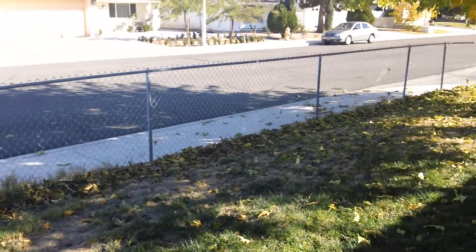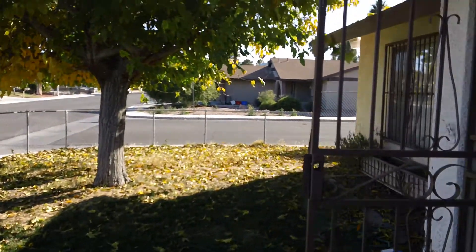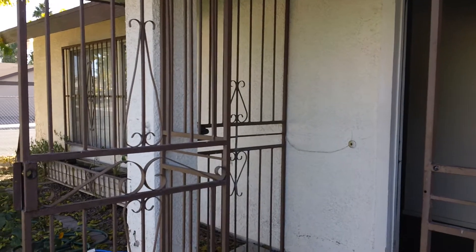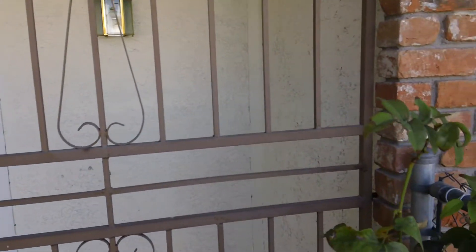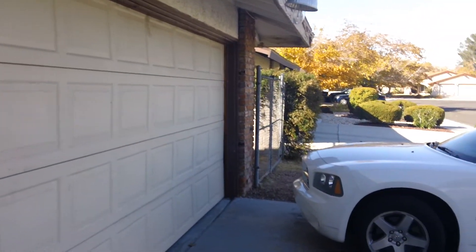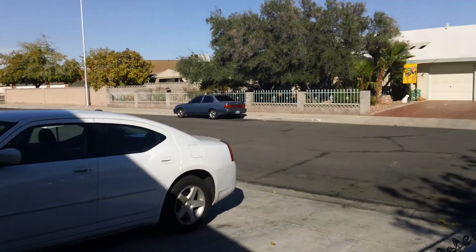Hi, this is Jason Gardner, your one-stop shop for all things real estate here in Las Vegas, Nevada, introducing another property managed by Toronto Property Management. It is 3175 Anacopa Way, Las Vegas, Nevada, 89146, subdivision off of Decatur.